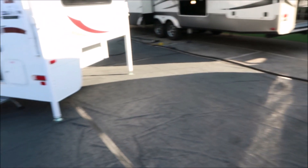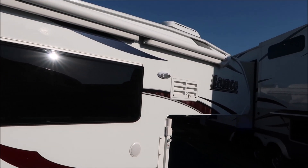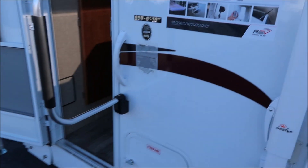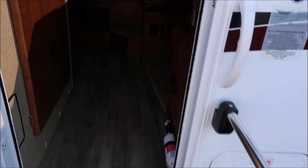Over here is a very small Lance for a six-foot bed. This is called the 650 short bed, 2019 model. Propane in the back — let's go inside.